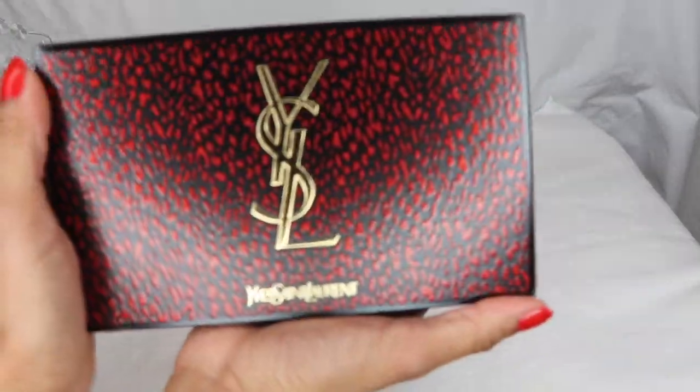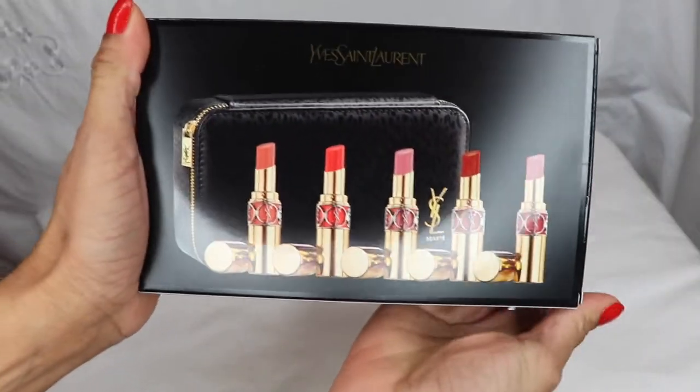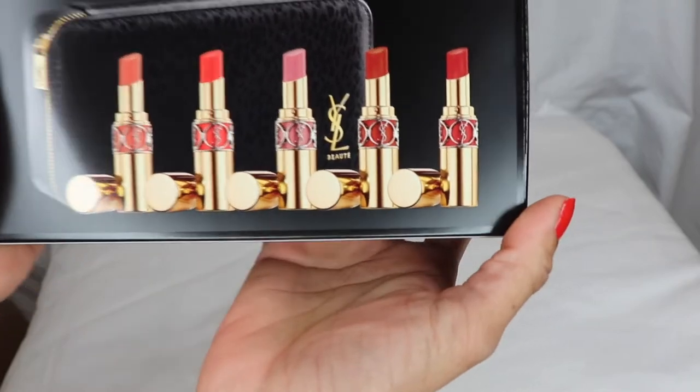Hello everyone, welcome back to my channel, a place where you can find unboxing hauls, product reviews, home decor, and more. Today I have an unboxing for you and this is the YSL Rouge Volupté Shine Lipstick Set Holiday Edition 2020.